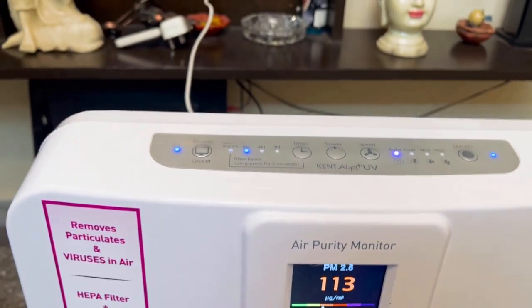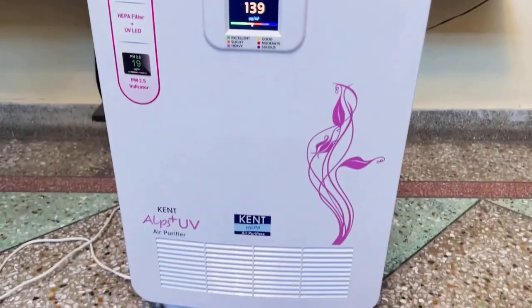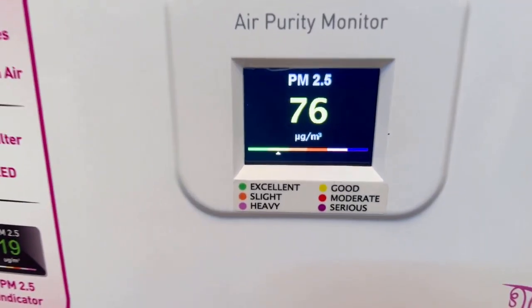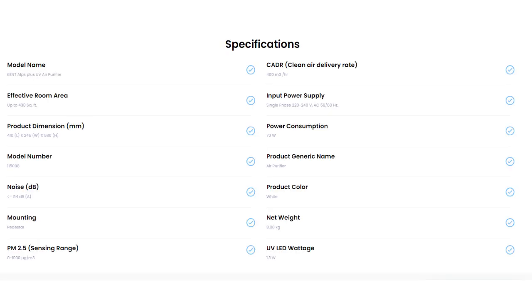Product color: White. Mounting: Pedestal. Net weight: 8.00 kg. PM 2.5 sensing range: 0 to 1,000 micrograms per cubic meter. UV LED wattage: 1.3W.